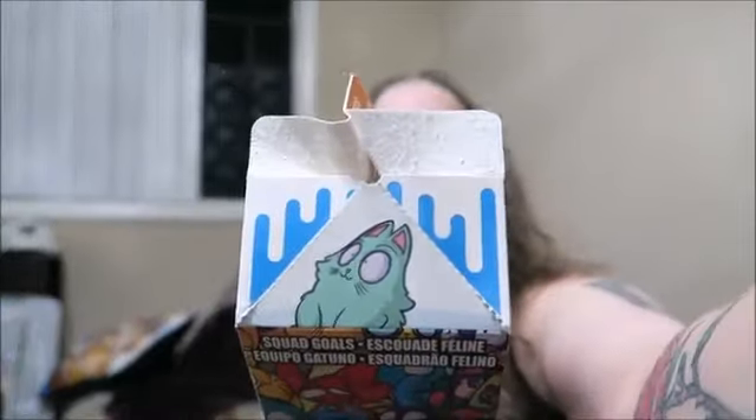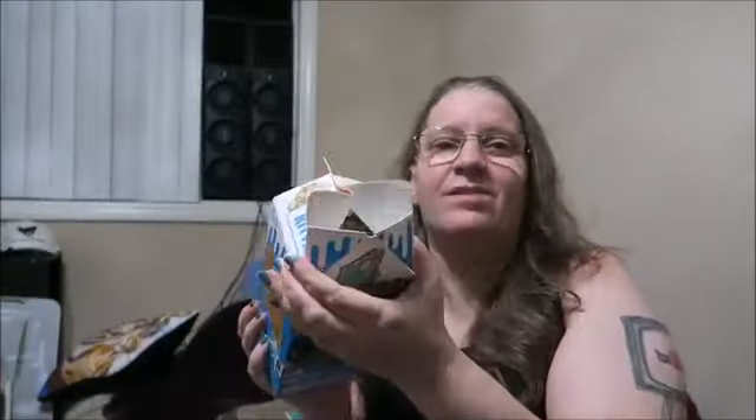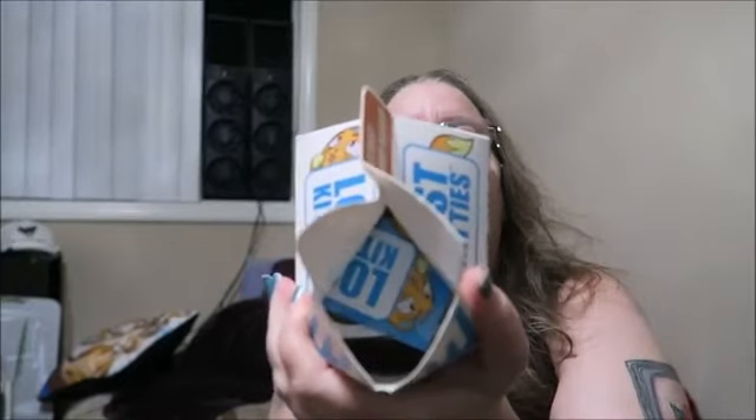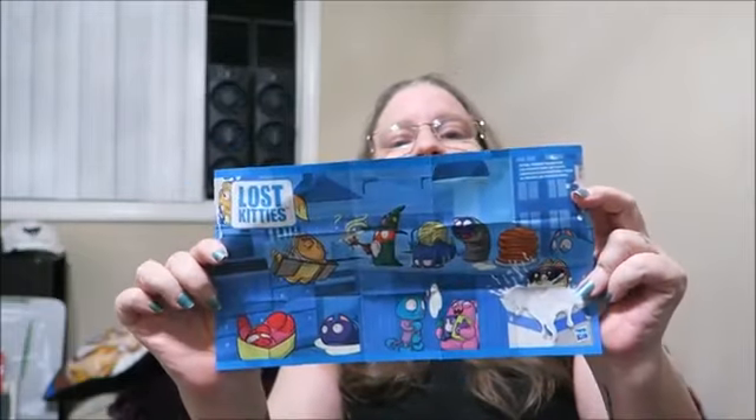First thing I see is that little fella right there — that's cute. I'm already seeing a little something. I'm guessing this is like their guide of some of their little critters. Yeah, I think that's what this is. Looks like there's some cuties. I don't think I'll be able to read the names of them though.